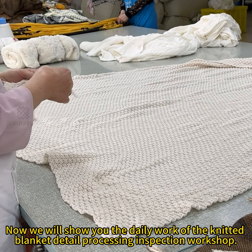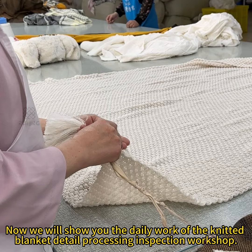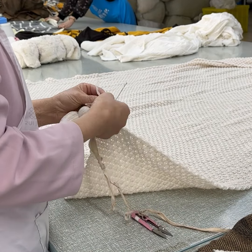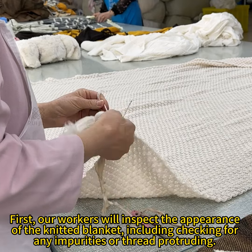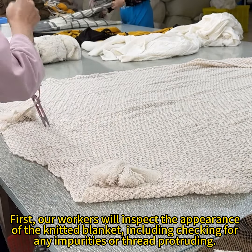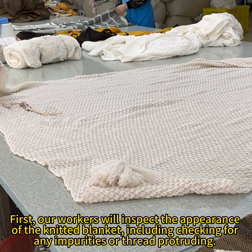Now we will show you the daily work of the Knitted Blanket Detail Processing Inspection Workshop. Our workers will inspect the appearance of the knitted blanket, including checking for any impurities or thread protruding.